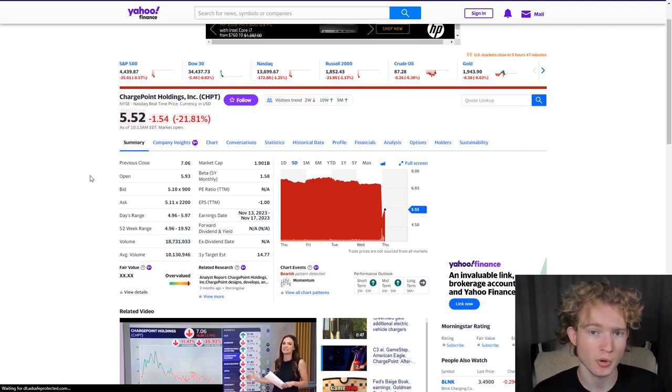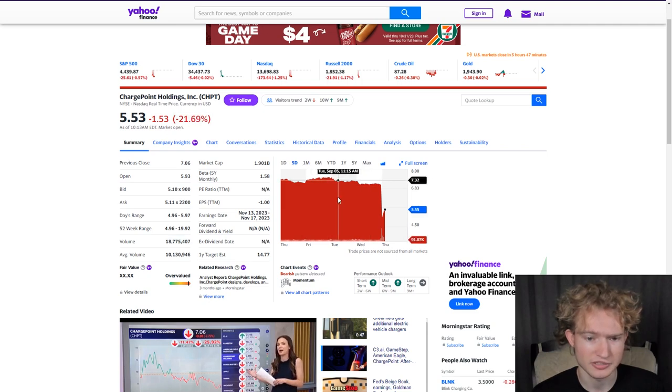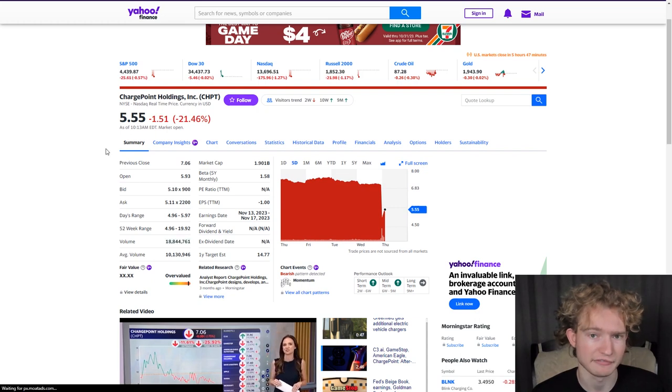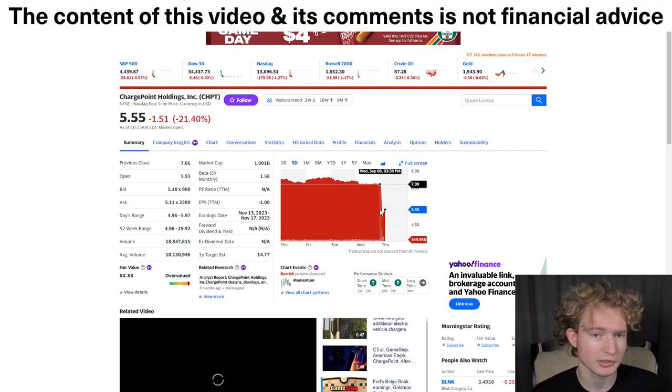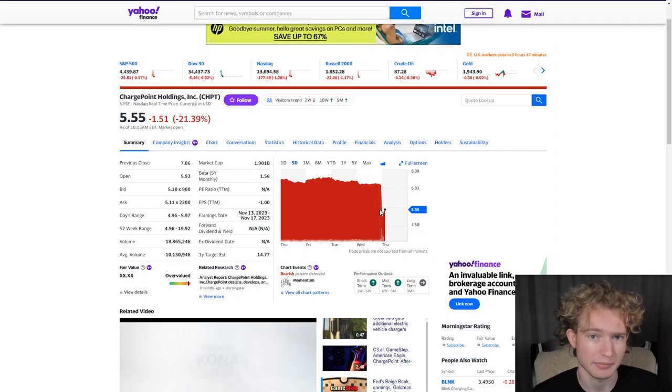Hey everybody. ChargePoint just reported their second quarter earnings results yesterday after the market closed, and today the stock is absolutely crashing. It's down 21%. You can see over the past five days it was hovering around $7, a bit over $7 a share, and now today it's down to about $5.50 per share. We're going to be going over their earnings results so you can get an idea of what exactly happened with ChargePoint.